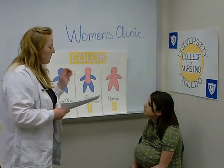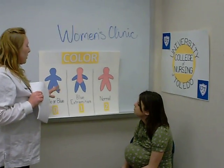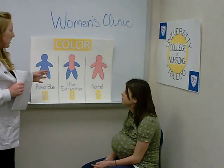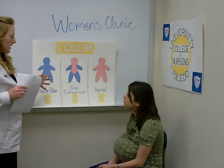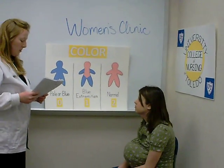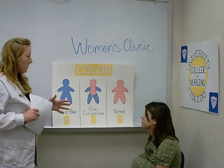The Apgar score is a test that's performed on a newborn one minute after birth and five minutes after birth. One minute after birth is to see how well the newborn tolerated the birth process, and five minutes is to see how the newborn is adjusting to the environment. It's on a scale of one to ten, and there are five subcategories.